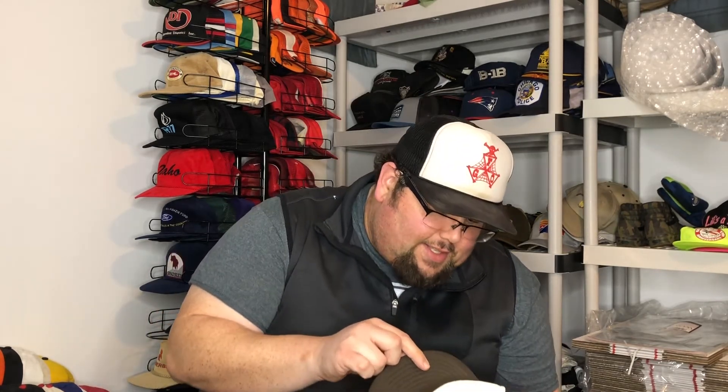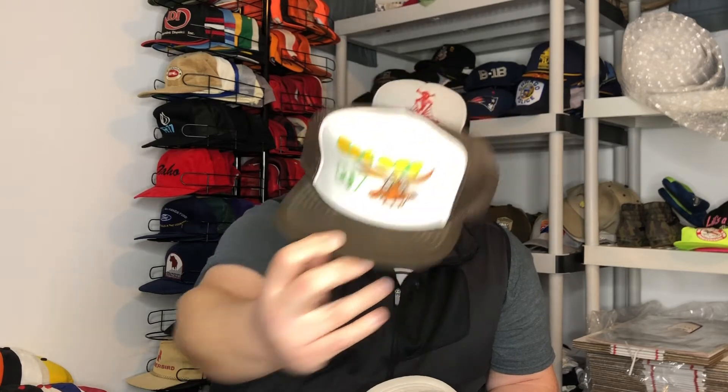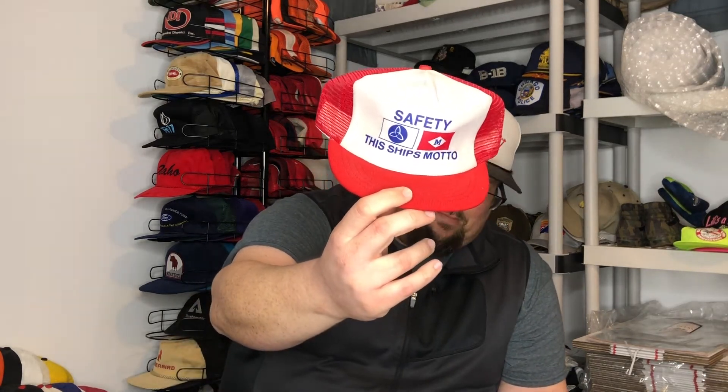Get Off My Donkey — this hat is from 1985, Los Angeles. That's cool. If you saw the first video, Jen does a good job of showing that hat off. Boss. Mostly all these are gonna be foam trucker hats. Think Snow — that's pretty cool, done in felt, must have been an iron-on. Safety — this ship's motto, it's another maritime ship. Devo Marine Paint and Coatings — I think there's a couple of those in there.